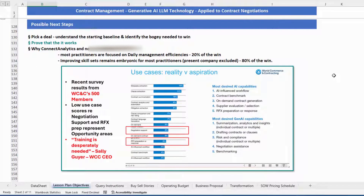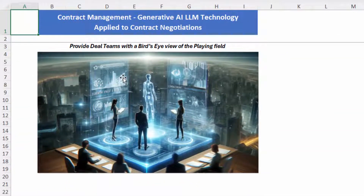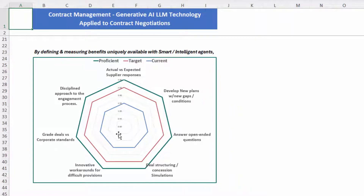The other item I want to raise is that most practitioners today are focused on daily management efficiencies. My representation to the group is that's only 20% of the win. I think the big win is improving skill sets for the practitioners — that's 80% of the win. What do I mean? We need to provide the deal teams with a bird's eye view of the playing field: having been able to manipulate the model, develop the BATNA, have a comprehensive view, and leverage the tools for simulation, open-ended questions, and a disciplined approach. These are the benefits that are going to provide the win.